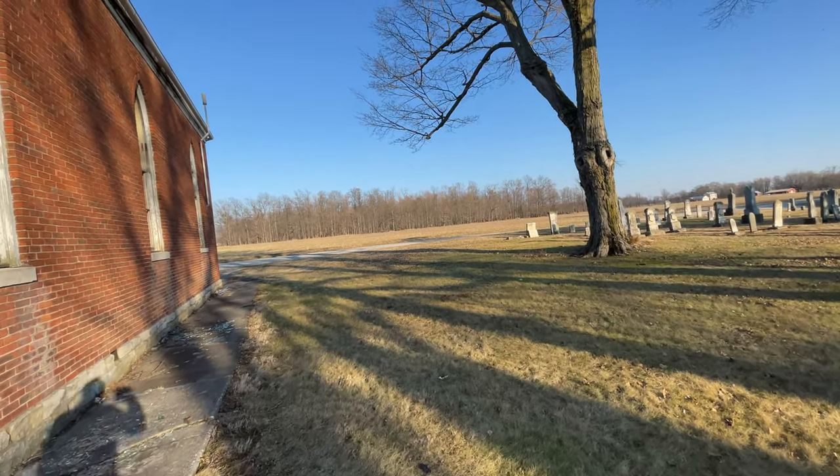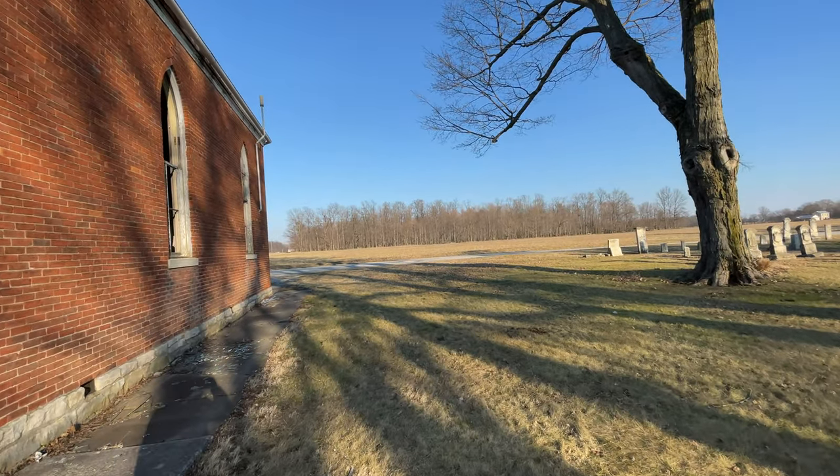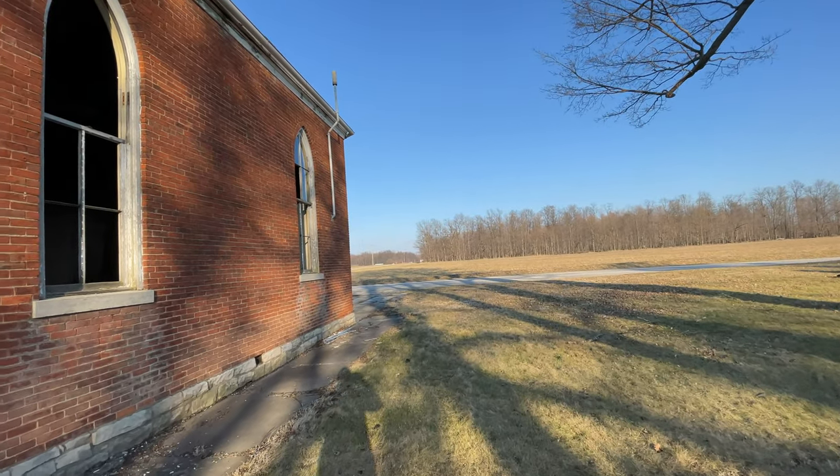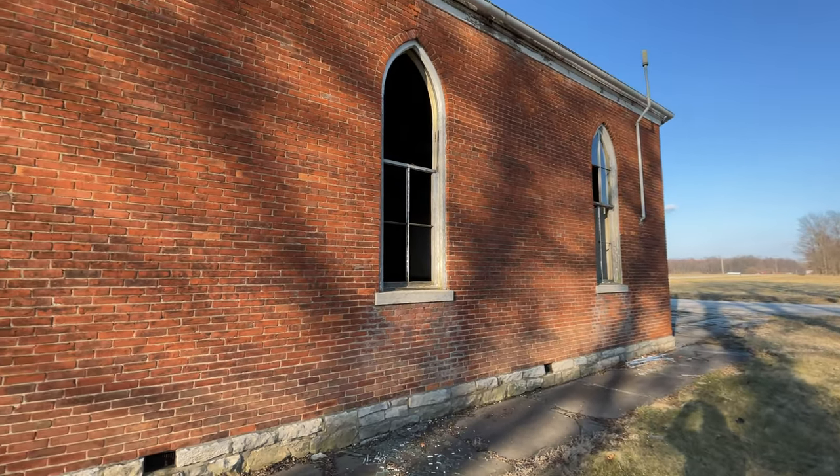What a trip. Thanks for coming along and taking a look at the abandoned Honey Creek Primitive Baptist Church. Take care guys.